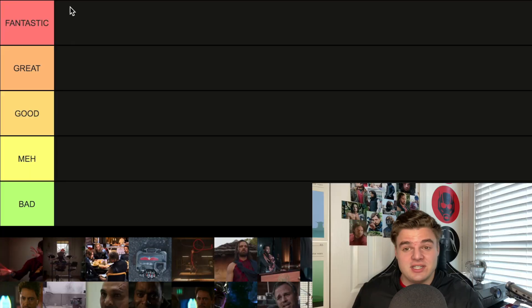What's going on guys, I'm Chris and welcome back to another video. Today I'm actually going to be tier ranking every single post-credit scene from the Marvel Cinematic Universe slash MCU so far. I know that Guardians 2 has five which is just obnoxious. The tiers I have today are Fantastic, Great, Good, Meh, and Bad.